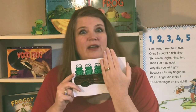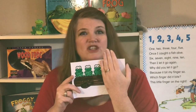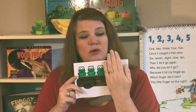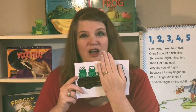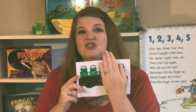Three green and speckled frogs sat on a speckled log eating some most delicious bugs. Yum, yum. One jumped into the pool where it was nice and cool. Now there are two speckled frogs. Three minus one equals two.